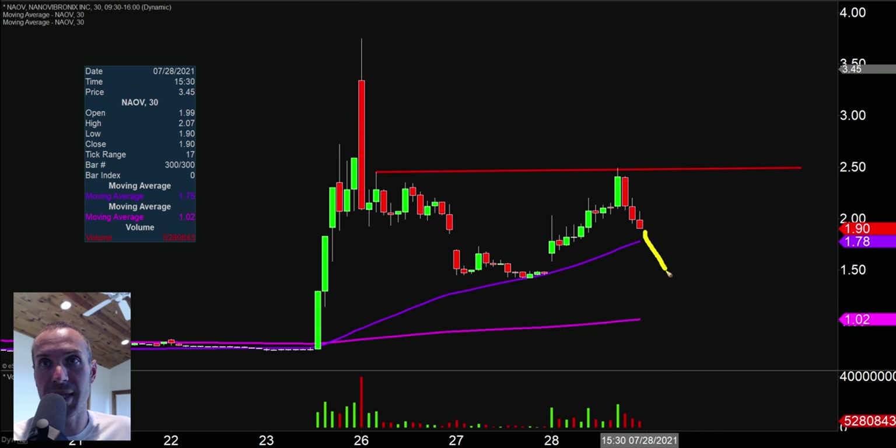Now if the price comes down and blasts down through that purple line — the 50 period — then at that point the chart is officially kind of falling apart. Could the chart always fix itself? Yeah, but the area where the chart is officially falling apart — to me it's all about that 50 period moving average valued right around the $1.78 mark. So keep an eye on $2.50 and we'll see if there can be any sort of recovery or not.